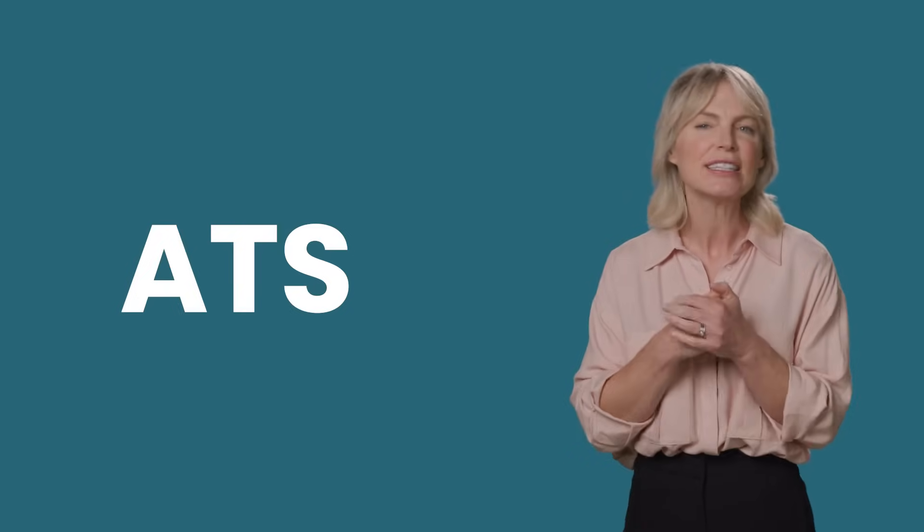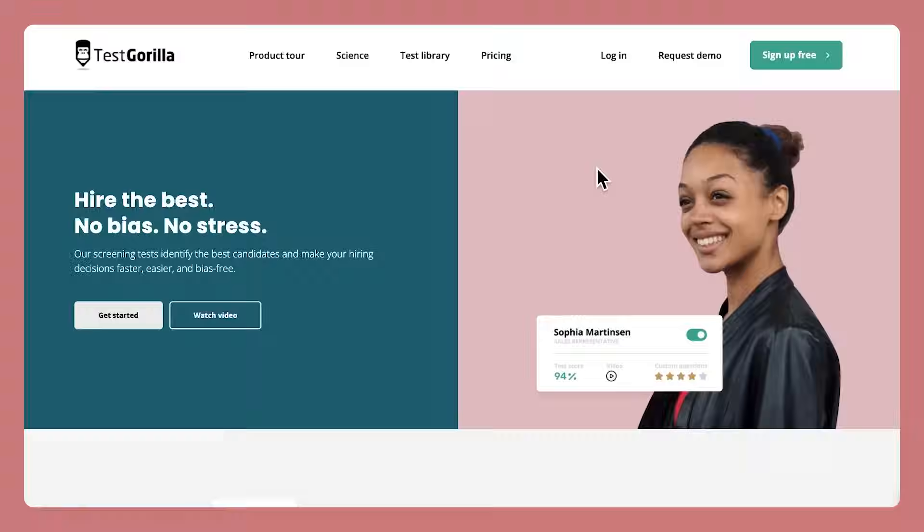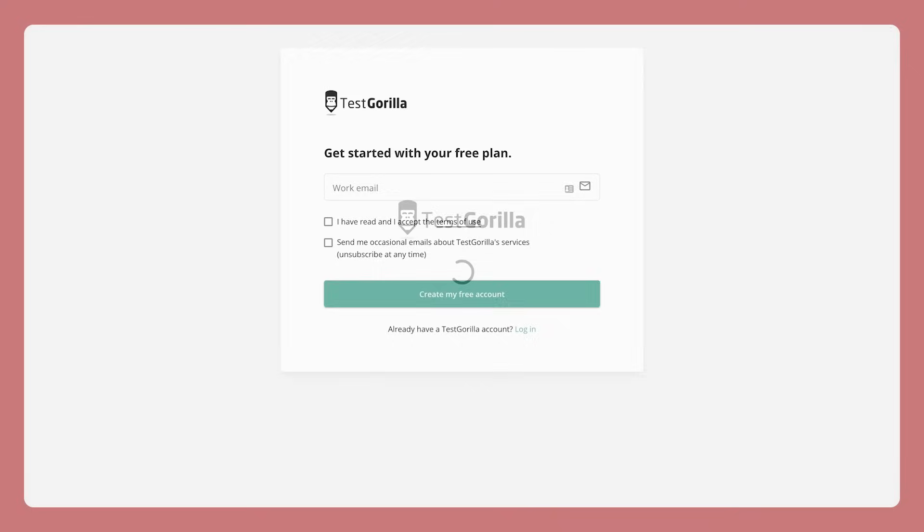Test Gorilla integrates easily with any ATS, fitting in seamlessly with your current hiring process. Now you've gotten a quick look at all the ways Test Gorilla can completely modernise the way you hire, without all the bias, stress or time-wasting that usually comes with the hiring process. Ready to try it for yourself? Sign up for a free account today and find out how much better and easier hiring can be with Test Gorilla. Thanks for joining me and happy hiring.